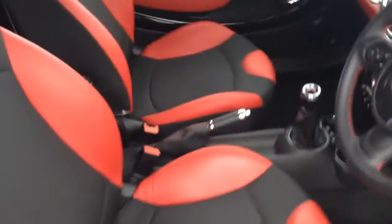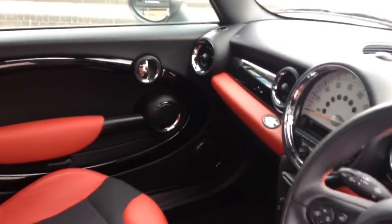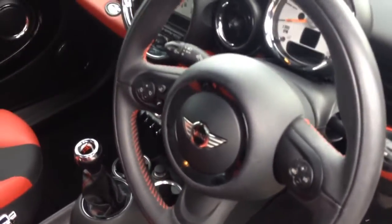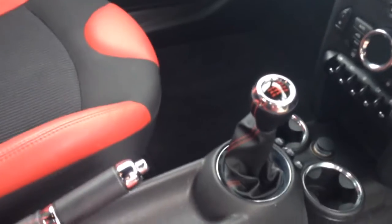Inside, it's got the half leather red seats, the red colour line, the piano black interior trim, and the chrome line interior as well. There's red stitching on the steering wheel, the handbrake, and on the gear shift. It's also got a sports mode, auto start-stop, and traction control switch off.